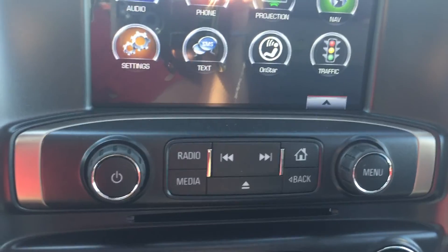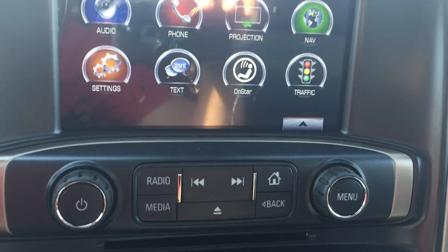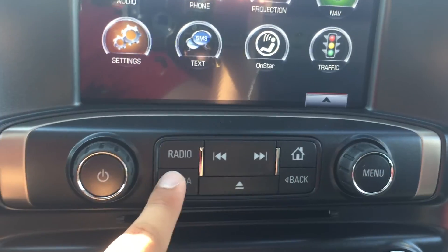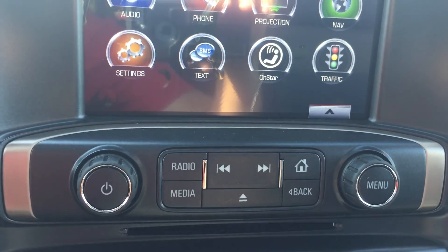Below the screen are the radio controls: volume on the left, changing stations on the right. The radio button switches between AM, FM, and XM radios, and the media button switches between any USB input, auxiliary input, or Bluetooth devices that are connected.